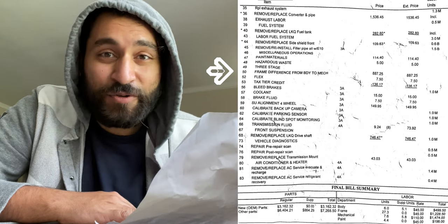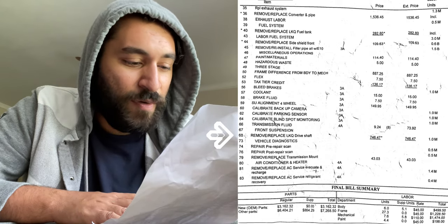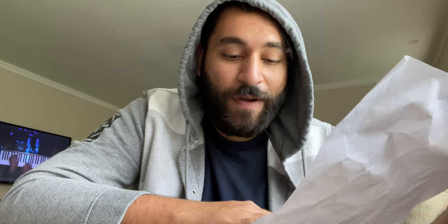Frame difference from body to mech — whatever that is — that's $887. Another big one is the drive shaft, remove or replace, $746. Grand total amount for everything — labor, parts, all that good stuff — came out to $14,964.